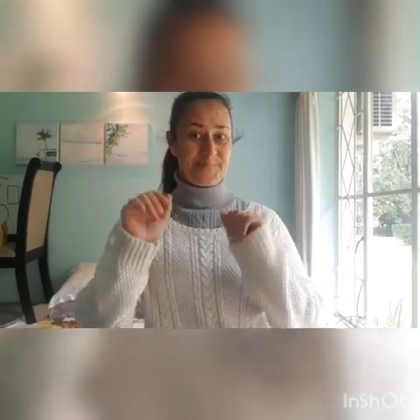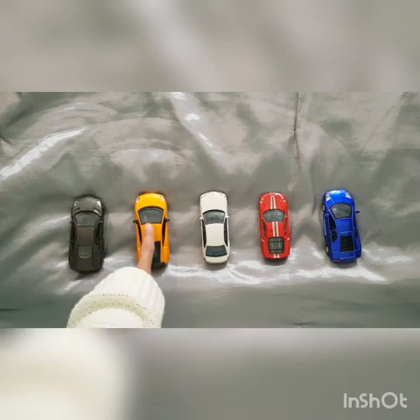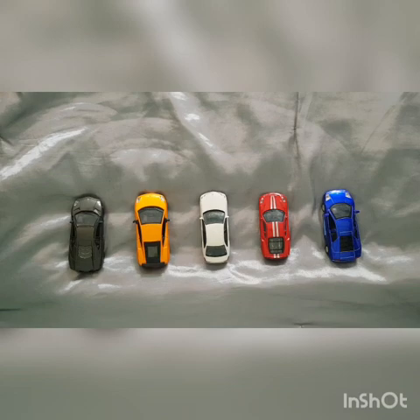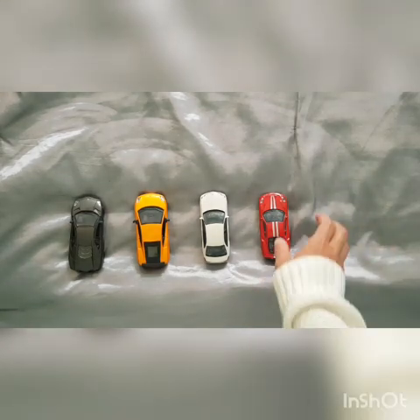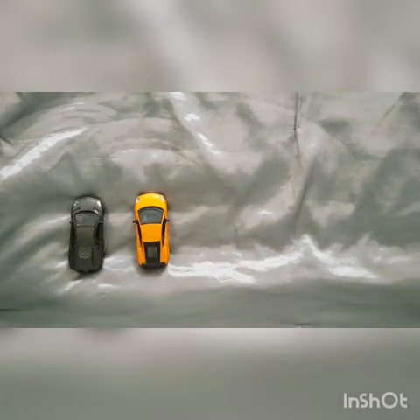Now let's see if you can count to ten. Let's count them again. One, two, three, four, five. And now we're going to count backwards from five. Five, four, three, two, one, zero.